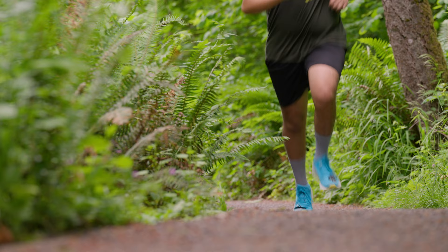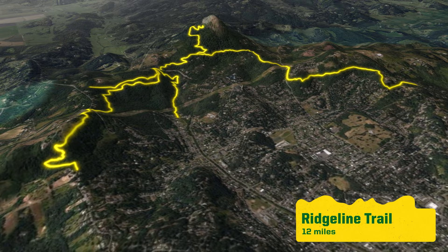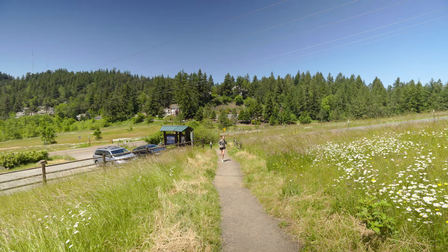The Ridgeline system is accessed through a network of over 12 miles of trail starting at seven main trailheads. For some epic views of the city, you can head on up to the top of Spencer Butte.